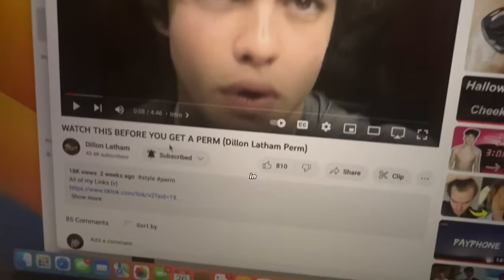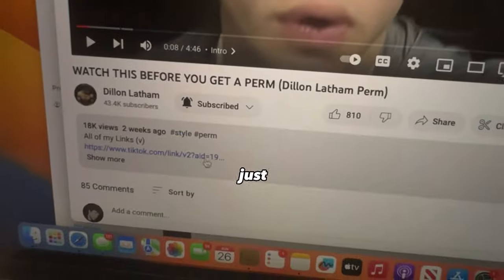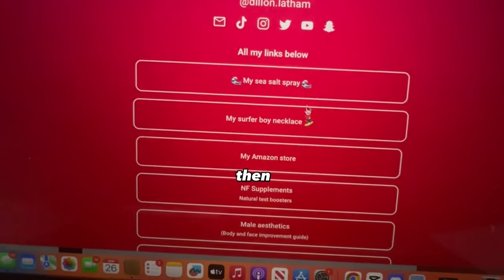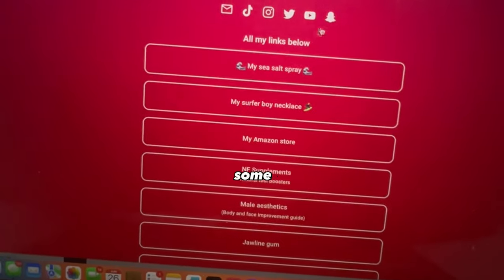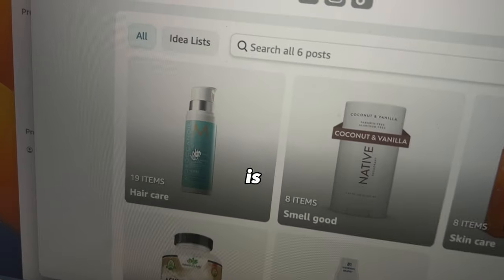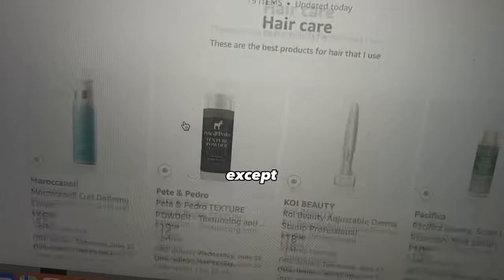We're going to start with straight hair and get curlier from there. I'm going to recommend all the products for straight hair, which is what I started with, and then go to curly and coily. I have all the products I recommend conveniently located in one place — the link in the description of all my videos takes you to my Amazon storefront. You click on hair care and these are all the products I'm going to talk about in this video, except for a few.